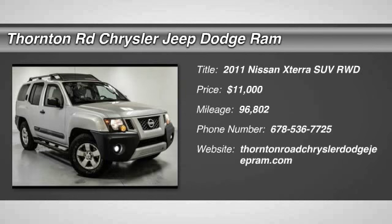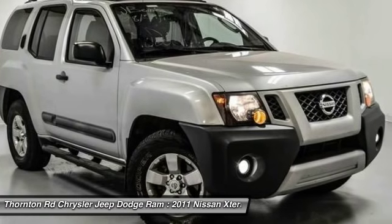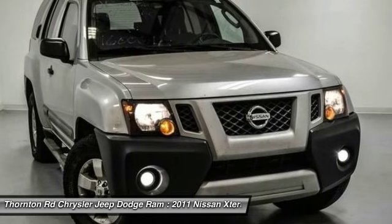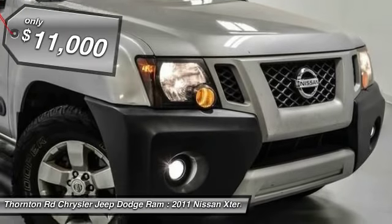2011 XTERRA. Accelerate your activity with the Nissan XTERRA. Its powerful 24-valve V6 lets you climb faster and further, while its versatile interior lets you stretch out in style and is priced below $15,000.